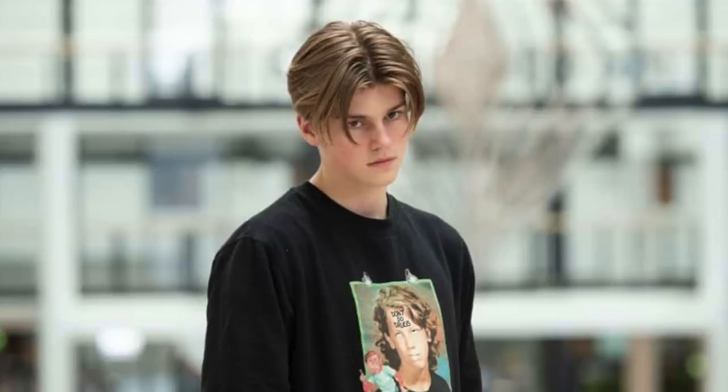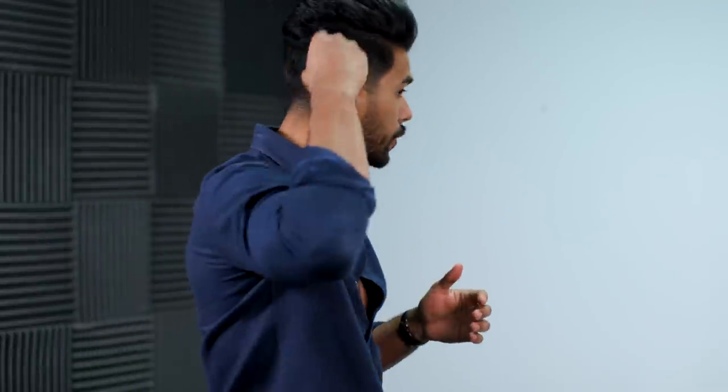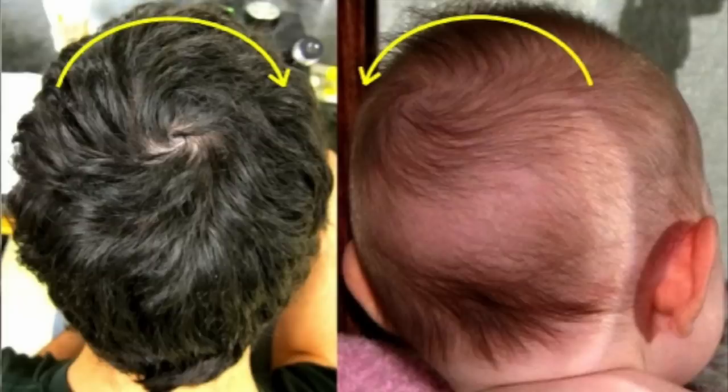Number four is the side part rule. On what side should you part your hair — left, right, or down the middle? The general rule of thumb is that depending on how your hair naturally lies, that's the side you want to part it. The best way to figure this out is to find your natural cowlick or swirl, usually located in the back of your head, and see which direction it swirls. If it has a clockwise swirl, make your part on the left side. If it has a counterclockwise swirl, make your part on the right side — always go with the grain of your hair.